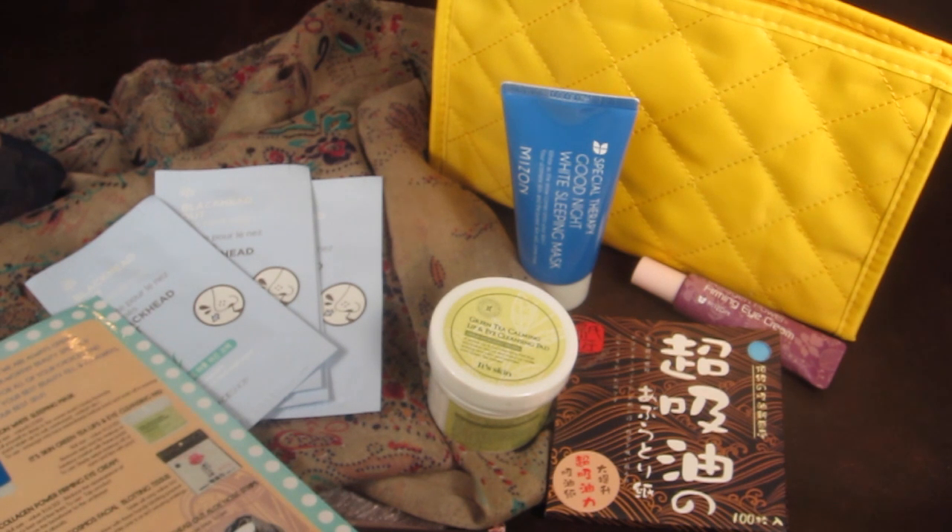I thought this was a really cute box and very affordable at only $22. There is a $6 shipping fee, and again they ship to Canada and Europe, which is really great. If you want to try out this box, just click the link below.